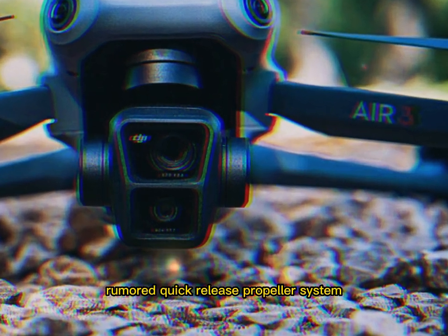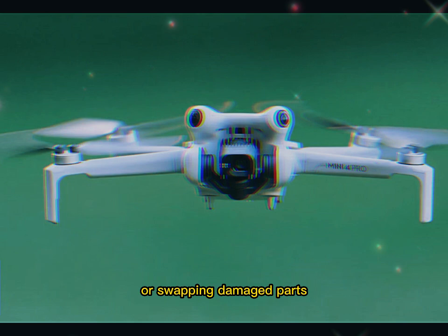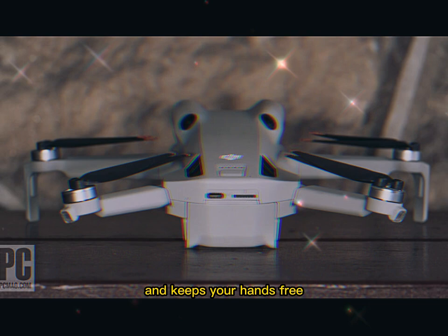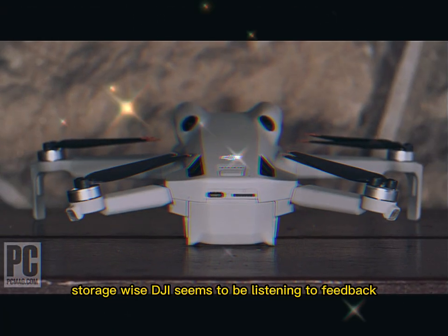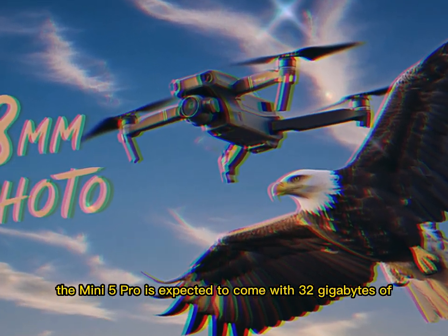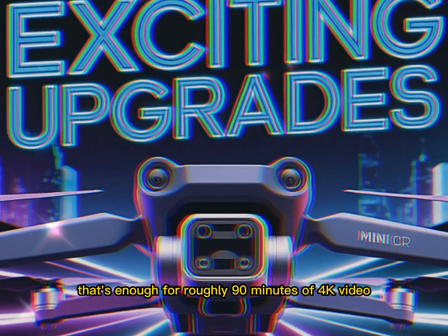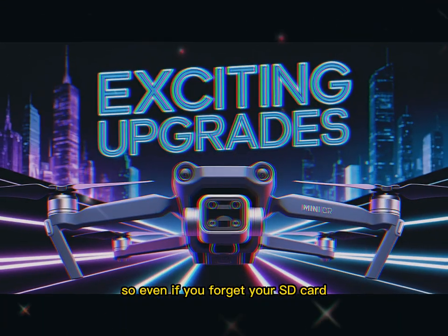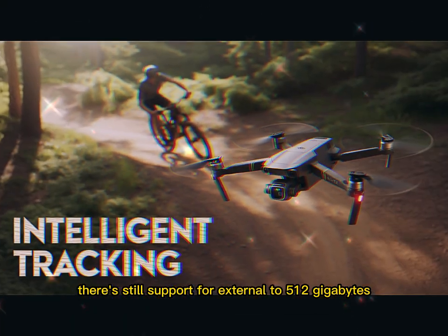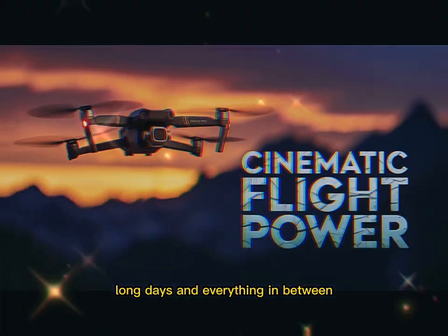Setup has also become easier. A rumored quick-release propeller system means you won't waste time tightening screws — just snap props on and off in seconds. That saves time and cuts down on prep. Storage-wise, the Mini 5 Pro is expected to come with 32GB of internal memory, enough for roughly 90 minutes of 4K video. So even if you forget your SD card, you won't lose a critical shot. There's also support for external storage up to 512GB microSD cards.